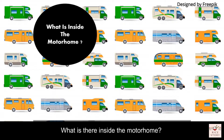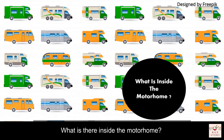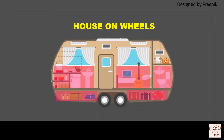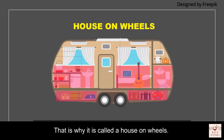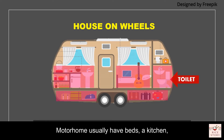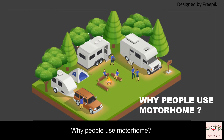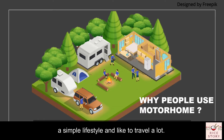What is inside the motorhome? Everything in your house can be found inside it — that is why it is called a house on wheels. A motorhome usually has beds, a kitchen, a bathroom, and storage. This recreational vehicle is typically used by those who like a simple lifestyle and enjoy traveling a lot.